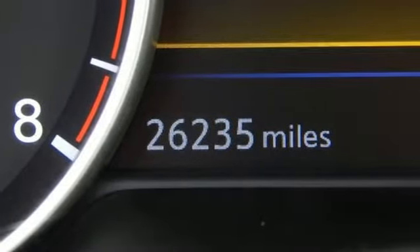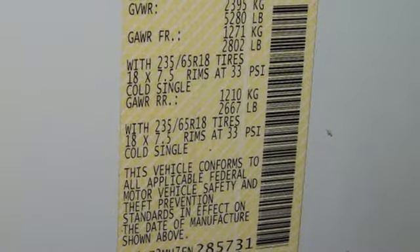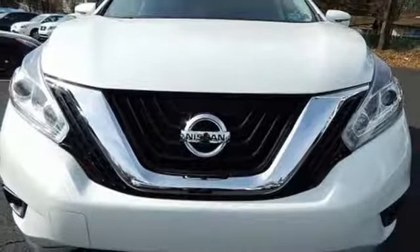Features include dual-zone climate control, Bluetooth, hands-free text messaging assistance, and vehicle dynamic control. This isn't your average bulky SUV — striking and streamlined. Come see this Murano for yourself.